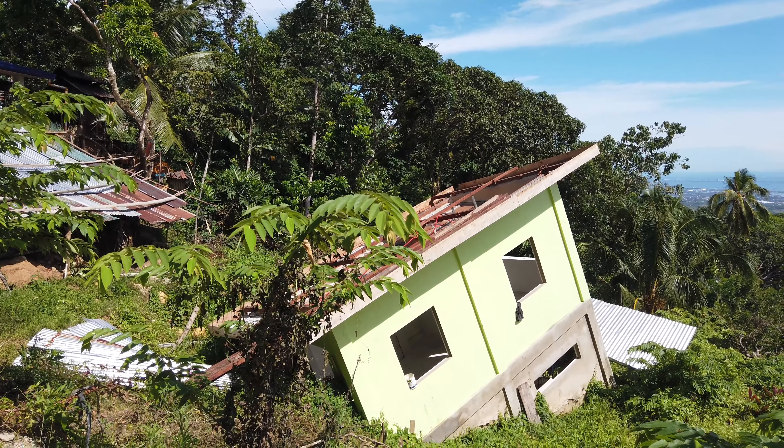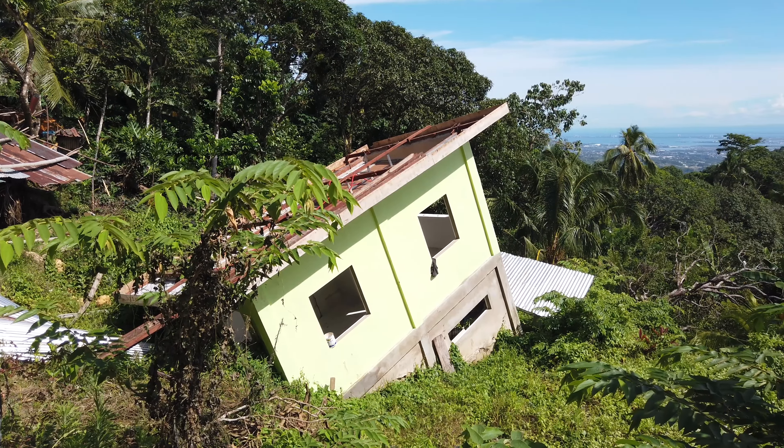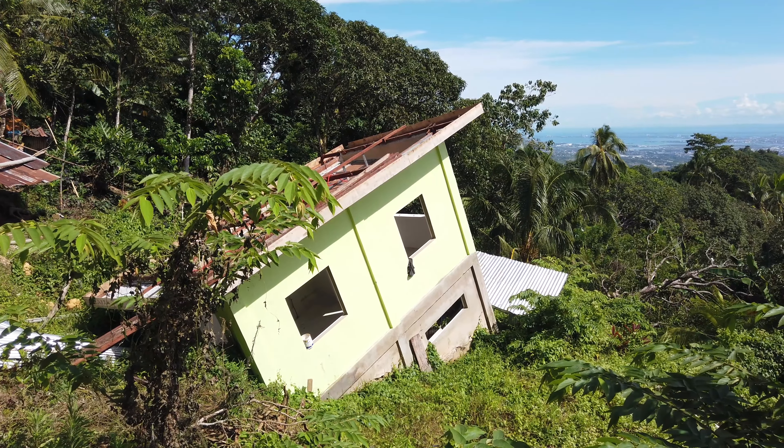It used to be here and the whole thing collapsed and slid down there. Some people just don't take a lot of precautions and measures when they are building on the side of a hill. They think that if it's concrete, that's it — not testing the soil. Look, it all came off, and it's just really sad looking at this.